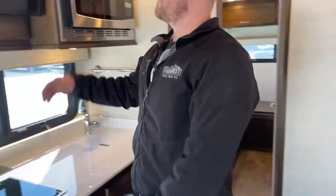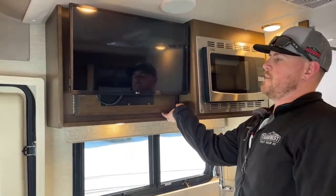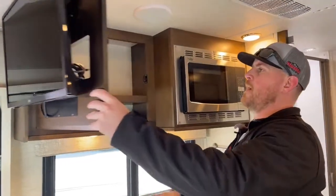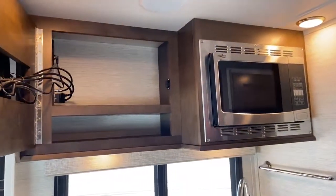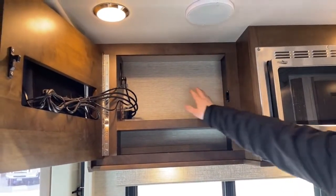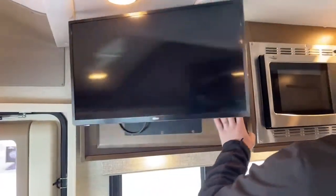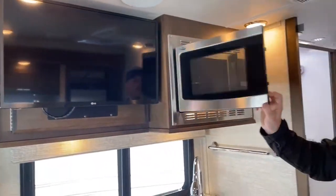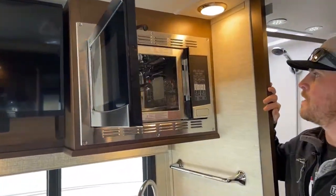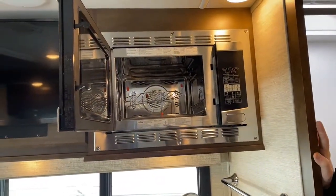Flipping around to the kitchen, we've got another 32-inch LG TV. I love that Tiffin put storage behind the TV, as well as pre-wired HDMI cords, so you don't ever have to put anything in this compartment — it all goes in the back. Next to the TV, we've got the high-point convection microwave, which acts as both your oven and your microwave.